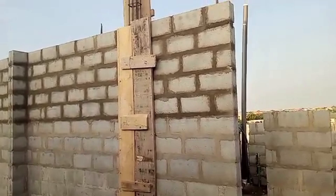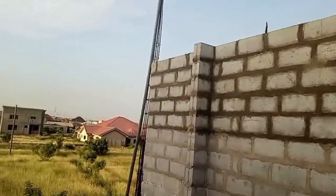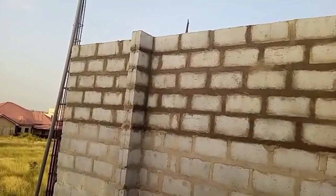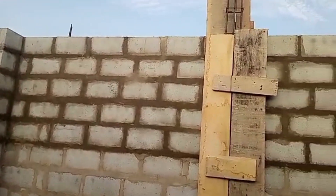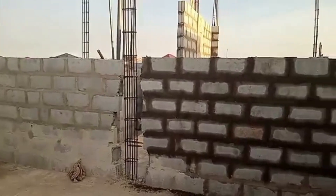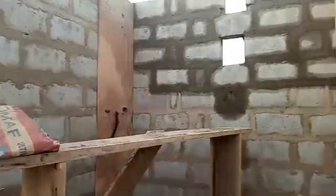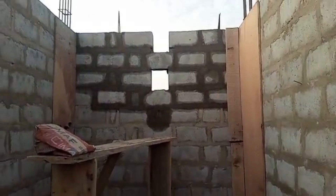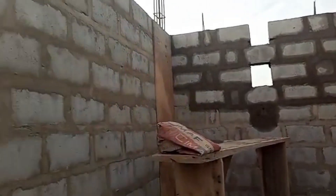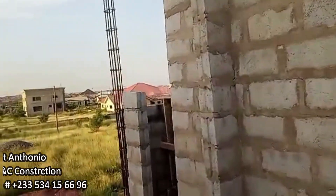We are currently on the first floor superstructure. We begin with the foundation, then the ground floor superstructure, then the ground floor decking, then the first floor decking, and then the first floor superstructure. Once we complete this, we'll move on to the second floor decking.